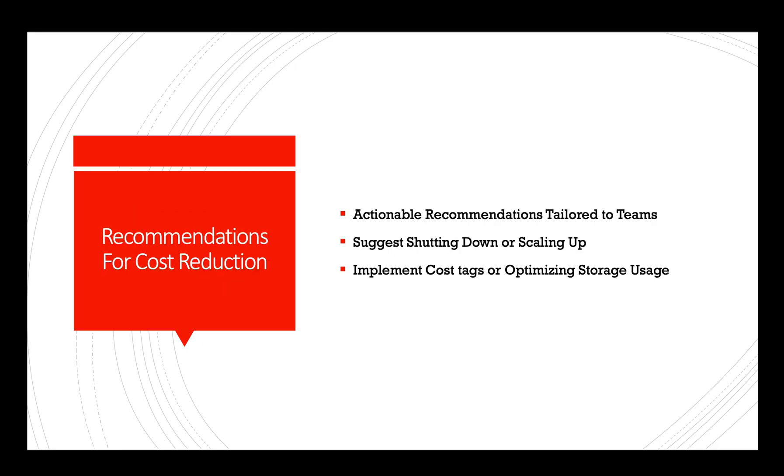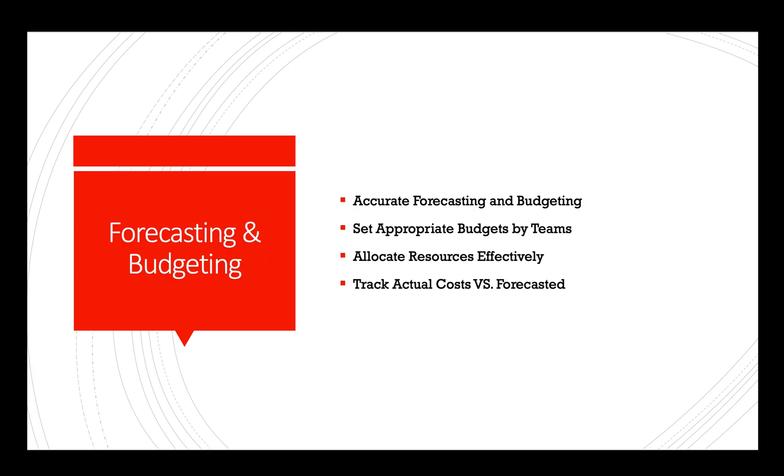Recommendations for cost reduction: AI tools can provide actionable recommendations tailored to an organization's specific cloud environment. These recommendations might include shutting down idle resources, implementing cost tags, or optimizing storage usage. Forecasting and budgeting: Using historical data and machine learning, AI can generate accurate forecasts for future cloud costs, helping organizations set appropriate budgets and allocate resources effectively.